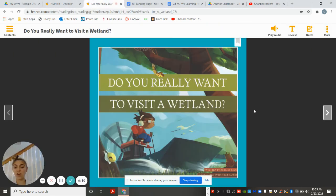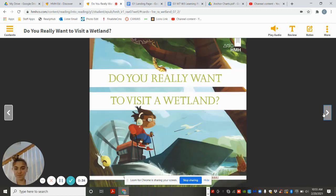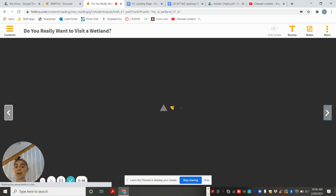So we're going to read a story today called Do You Really Want to Visit a Wetland? As we read this, I want you to think: what is my central idea? To find the central idea, you have to find the topic and then get a little bit deeper — what's the most important thing about that topic?